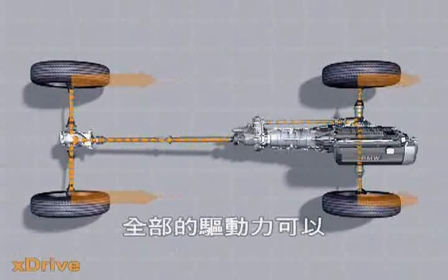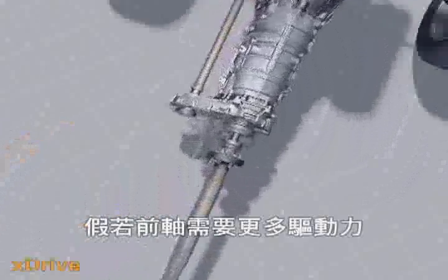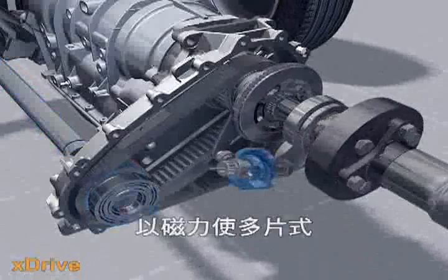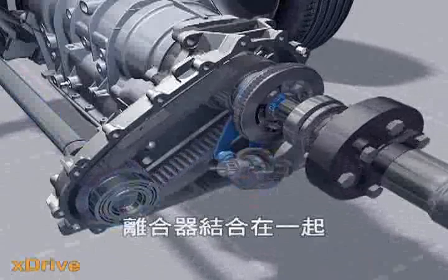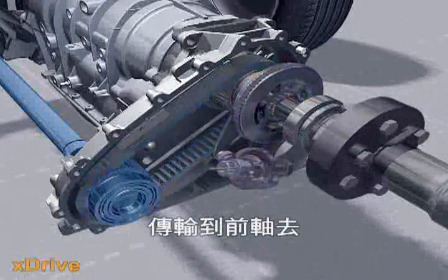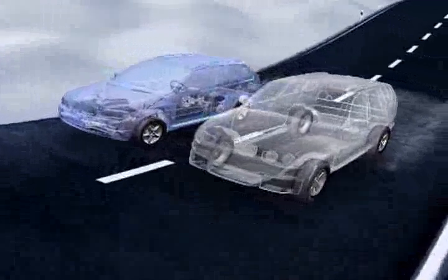In extreme cases, the entire driving force can be diverted onto the front or rear axle. If more drive is needed on the front axle, an electric motor turns a cam disc and the multi-disc clutch is pressed together by a lever mechanism. A link chain transfers the desired force onto the front axle. When the clutch is released, more power is transferred onto the rear axle.